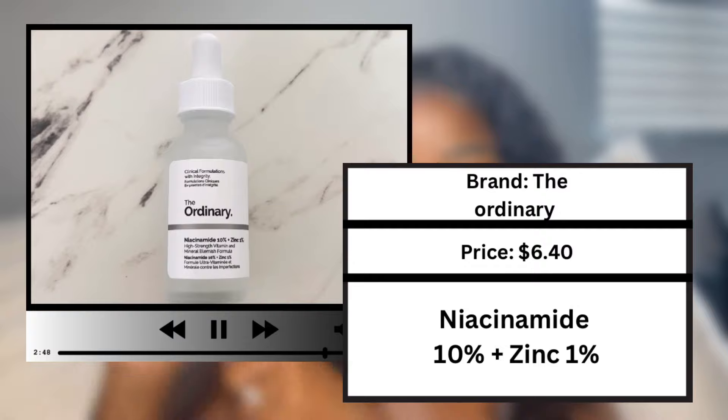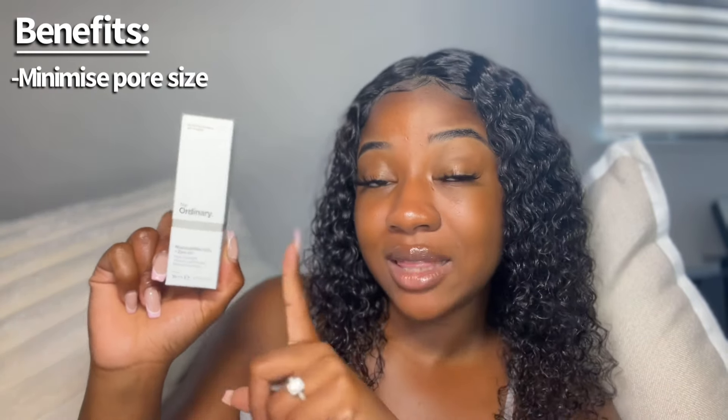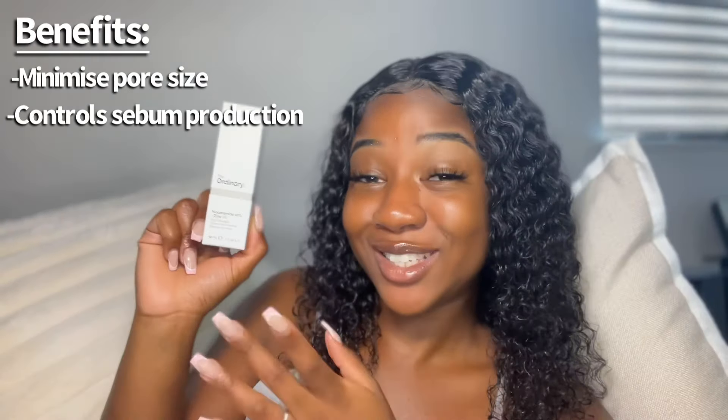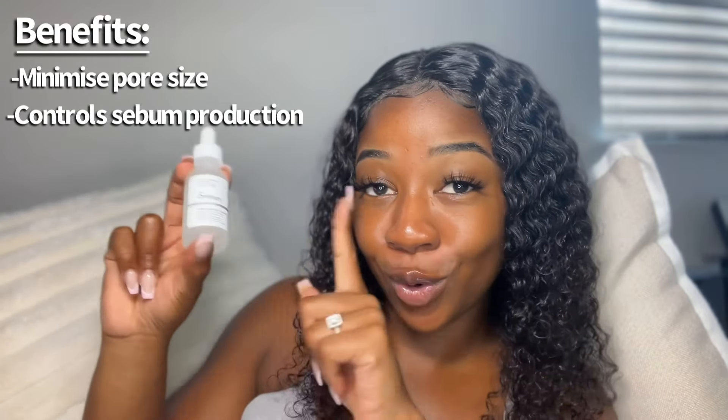Since we're still talking about texture, I want to put you guys onto the product you've probably seen the most on my channel — I will never stop talking about this. This is the niacinamide serum: 10% niacinamide and 1% zinc. This one is amazing for texture. It's known to minimize pore size. I've got combination skin, so my T-zone is extremely oily, and this actually minimizes sebum production — I have seen that for my skin. My skin is a lot less oily. I use this day and night because it's really good at controlling my oil production. For all my oily girls out there, this is your go-to.